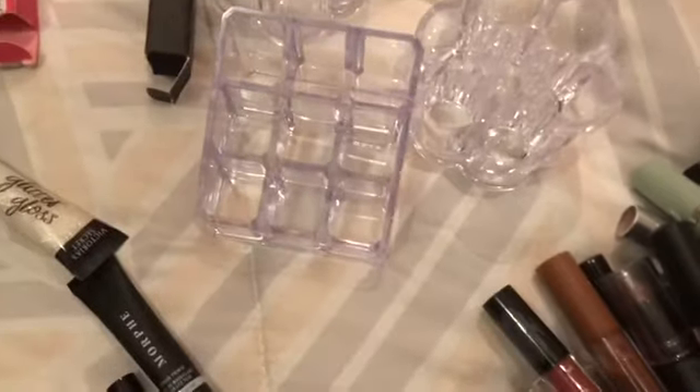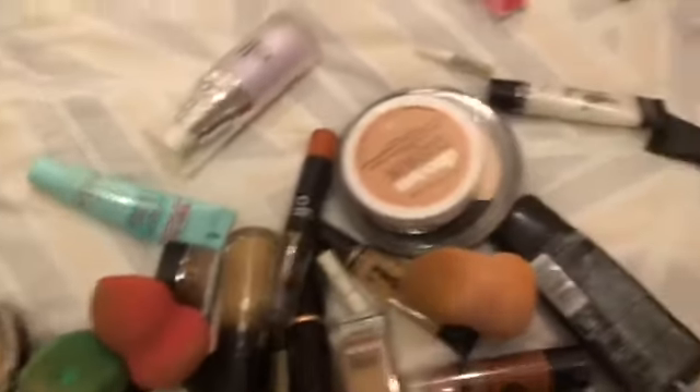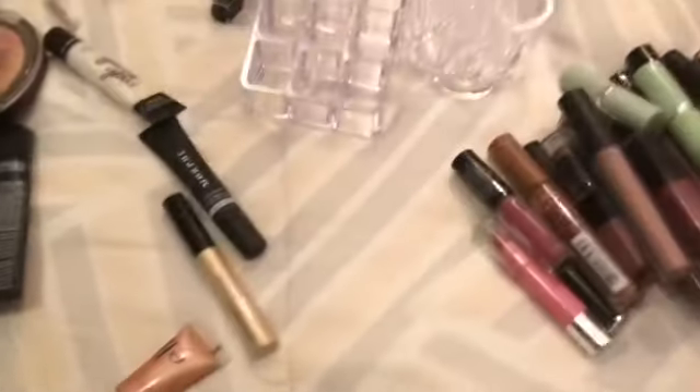I want the BoxyCharm subscription because I feel like it's a good and more affordable way to make my makeup collection bigger. Since I'm doing this whole YouTube thing, I feel like I need more variety basically. I feel like I can also do reviews for the BoxyCharm and all that, and it would give me more content to make on YouTube.